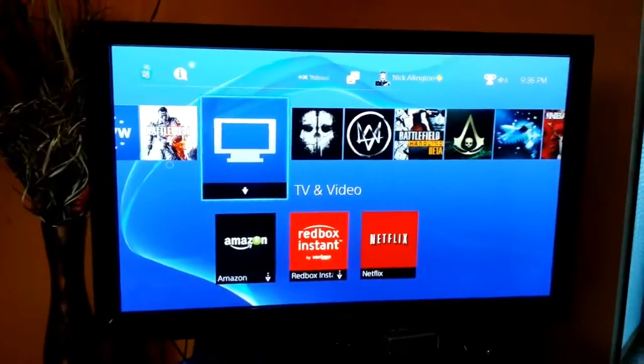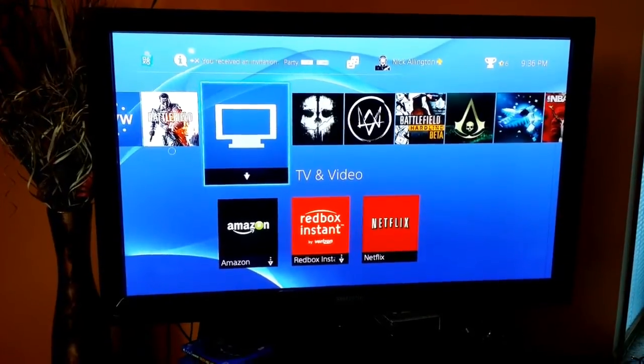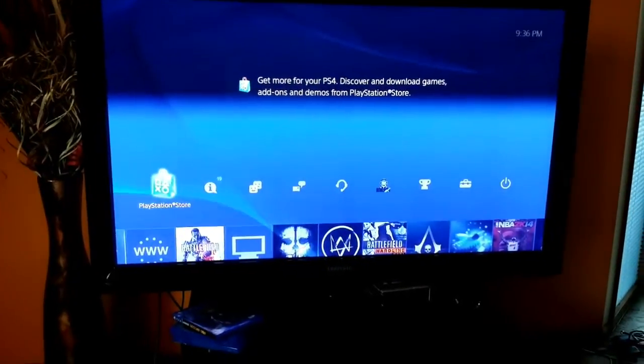Now we're going to take a look at the aspect of your PlayStation 4 playing movies. Yes, the PlayStation 4 can play your basic Blu-ray movies, but let's go to the PlayStation Store for the new releases and see what's out.